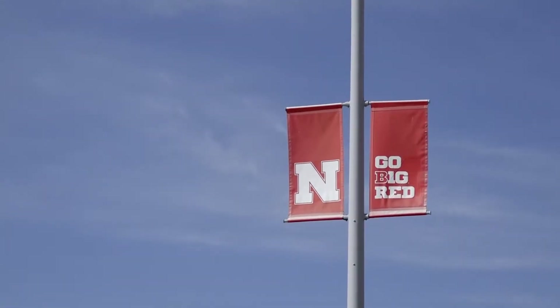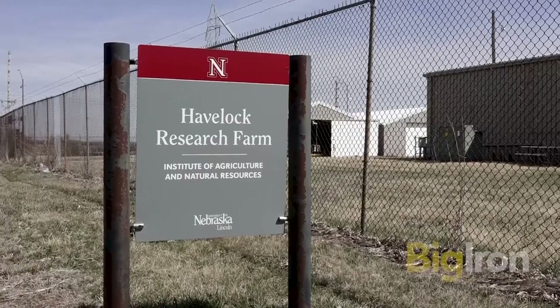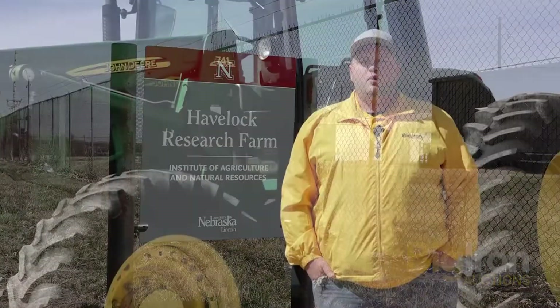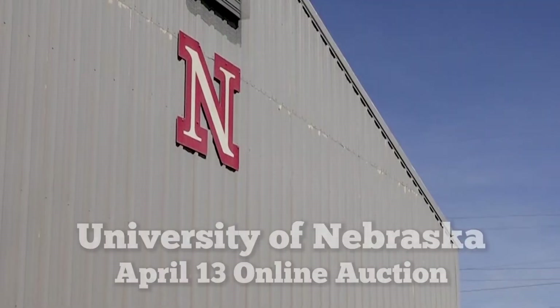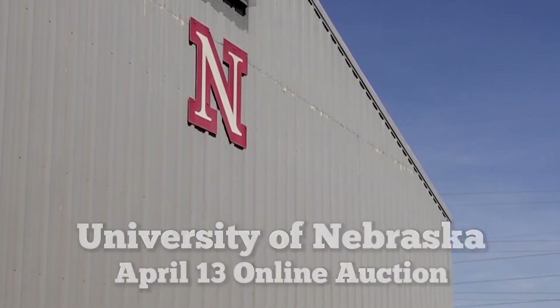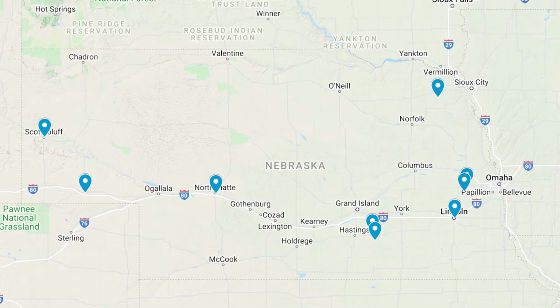Go Big Red! Hello and good afternoon. My name is Ryan Marthaler. I am the district manager for Eastern Nebraska, and we have a tremendously good opportunity for you. We are selling for the University of Nebraska. We have nine different locations all the way from Sidney, Nebraska in Western Nebraska to Lincoln, Nebraska and everywhere in between.